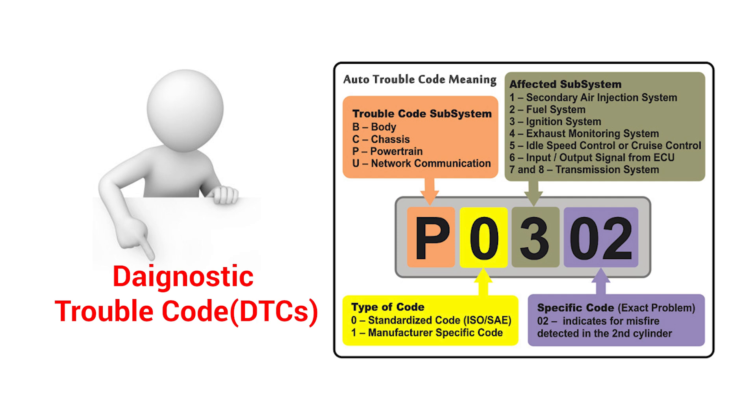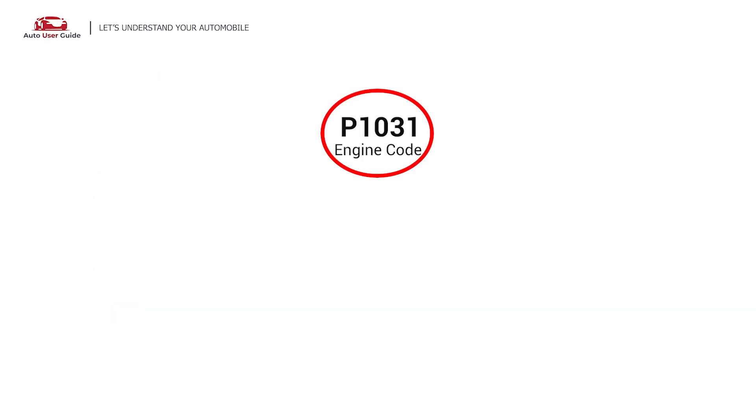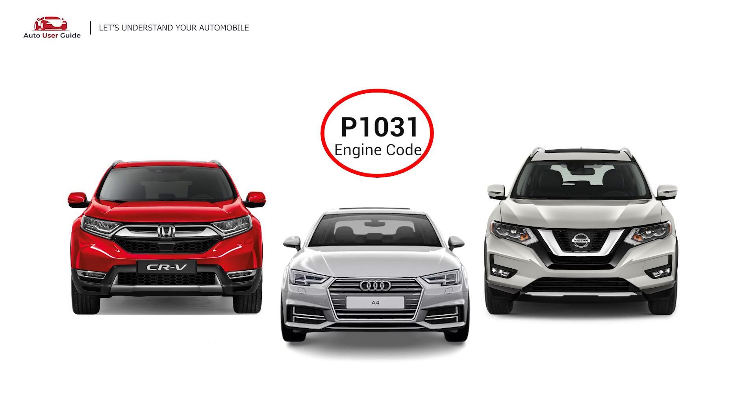Each DTC code corresponds to a specific issue in your vehicle. This error occurs in OBD II-equipped vehicles, especially those manufactured in 1996. It is commonly found in Nissan, Honda, and Audi vehicles.